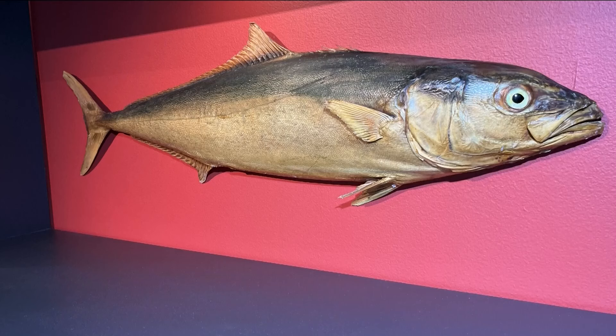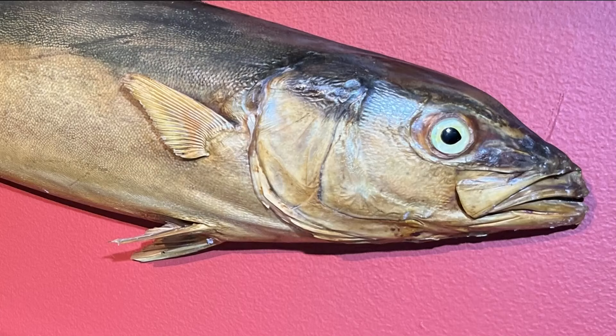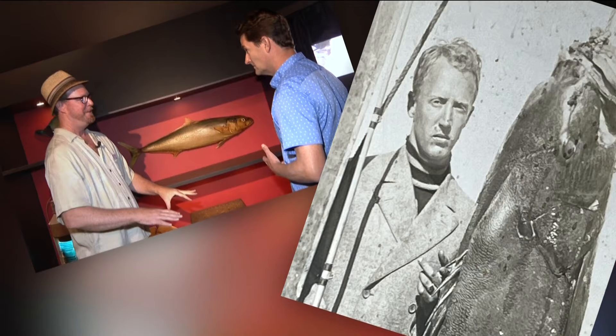The boat isn't here but this fish is. Item number 39: a yellowtail caught in 1909. This was caught by George S. Patton Jr. — the general. Pretty crazy, right? Catalina.